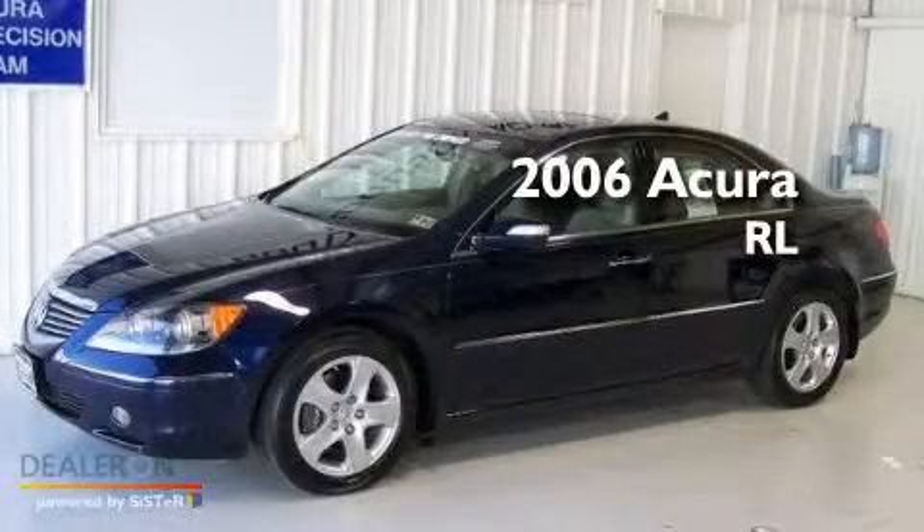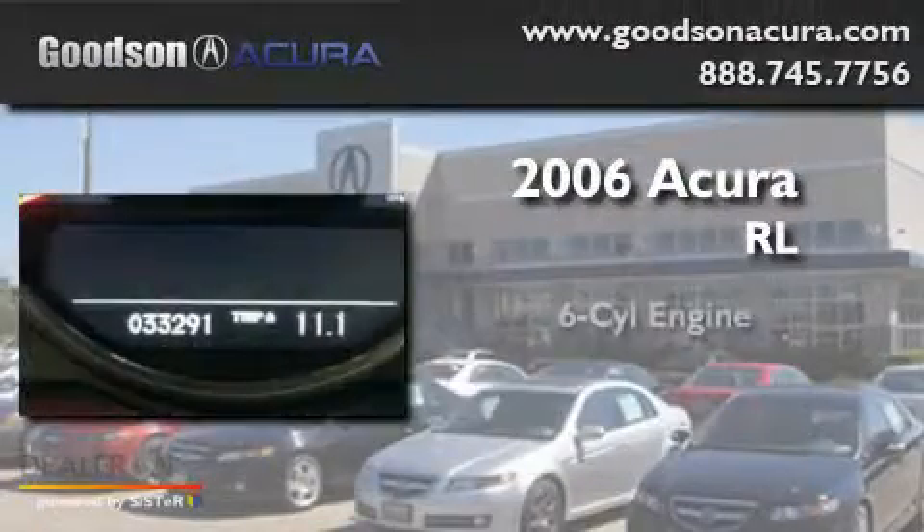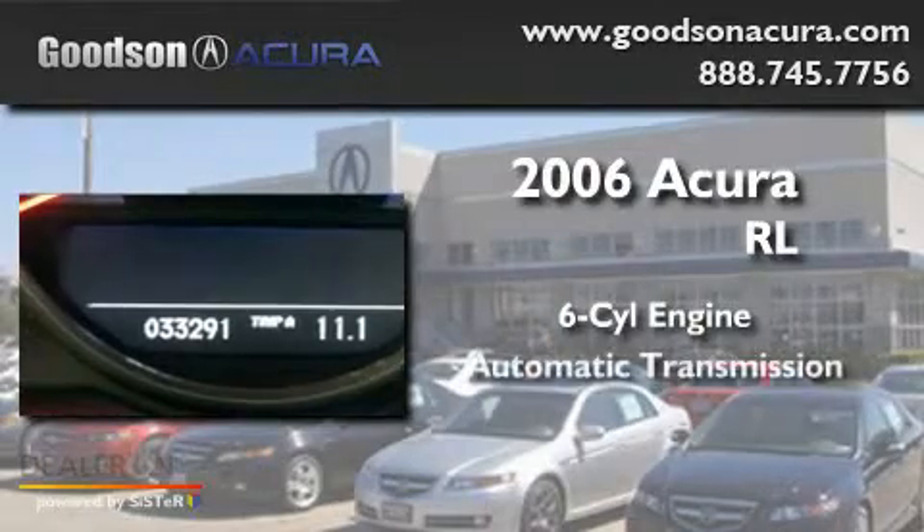This is a 2006 Acura RL. It has a six-cylinder engine, an automatic transmission, and all-wheel drive.